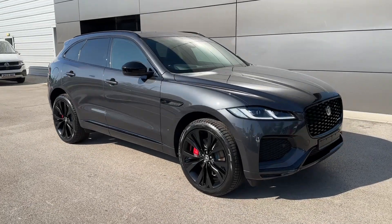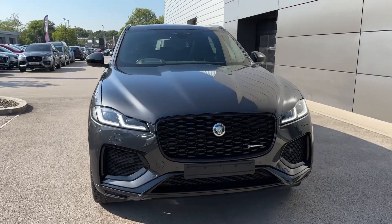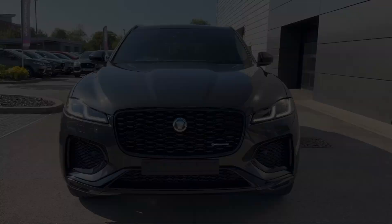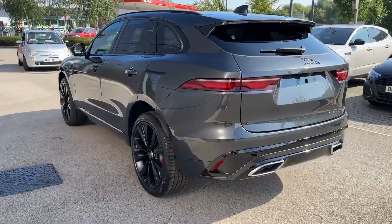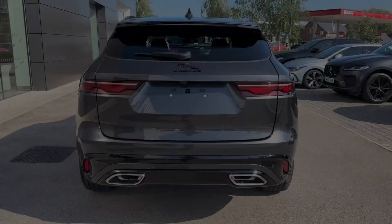Hello and welcome. Greg here from Jaguar Crewe, showing you today this fabulous looking Jaguar F-Pace D300. Powered by a 3.0-litre engine with the exterior painted in Carpathian grey, this model offers the best of luxury and pure performance.